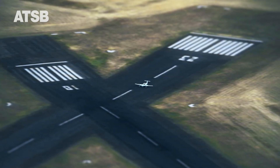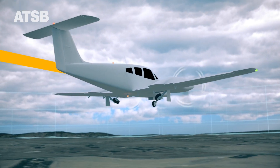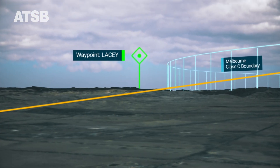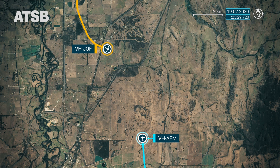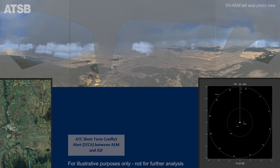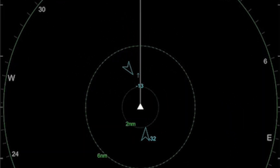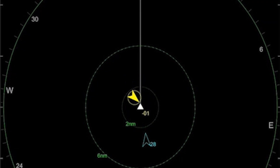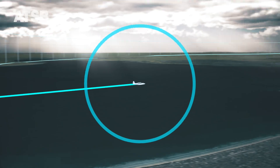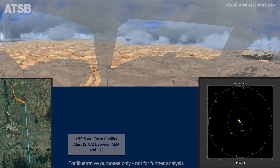While there are a number of contributing factors, the need for improved situational awareness was evident during the ATSB's investigation into the mid-air collision of two IFR training aircraft near Mangalore Airport in 2020. While both aircraft were equipped with ADS-B out, neither were equipped with ADS-B in. The investigation clearly showed that had the aircraft been equipped with ADS-B in, the pilots would have been assisted in locating the other aircraft and alerted to its position much earlier than by visual acquisition.